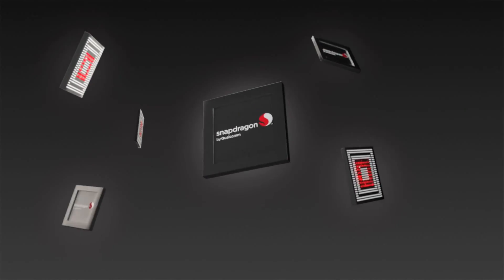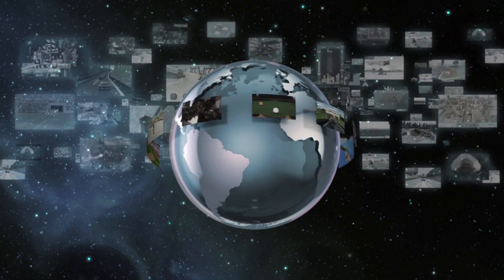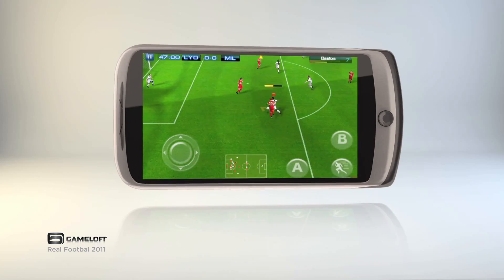Snapdragon is a processing platform from Qualcomm that has many things that truly differentiate from competing platforms. One of the key things is that it has an extremely powerful Adreno GPU. There's a huge ecosystem of game developers and games that are optimized to Snapdragon. The majority of Android phones use Snapdragon processors.